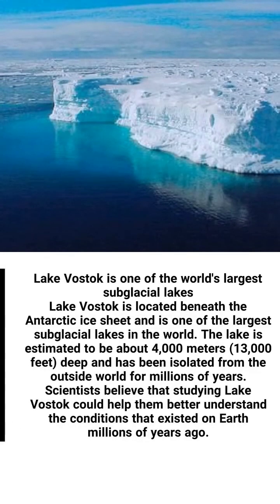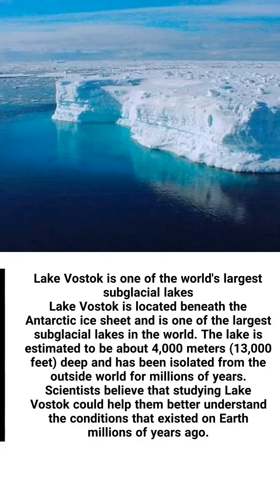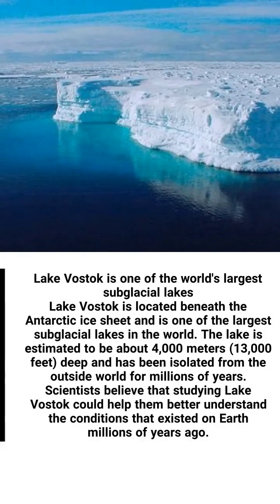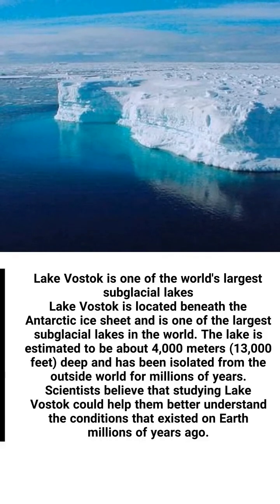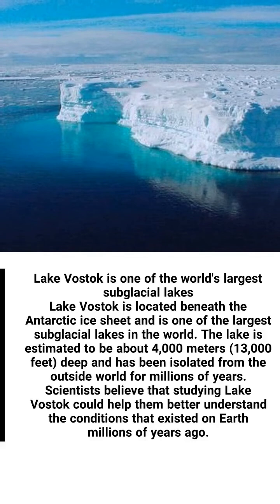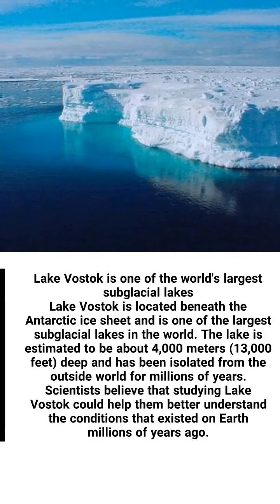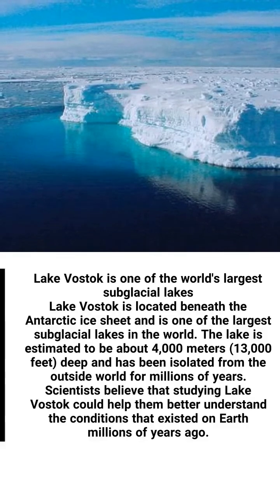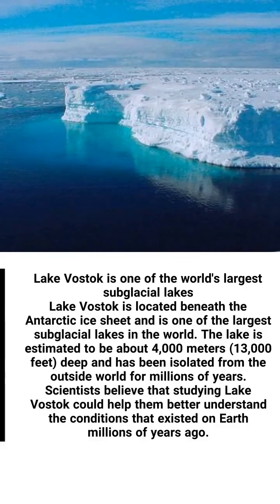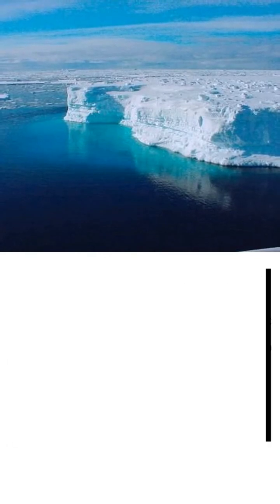Lake Vostok is one of the world's largest subglacial lakes, located beneath the Antarctic ice sheet. The lake is estimated to be about 4,000 meters deep and has been isolated from the outside world for millions of years. Scientists believe that studying Lake Vostok could help them better understand the conditions that existed on Earth millions of years ago.